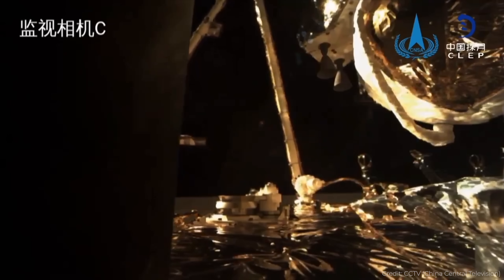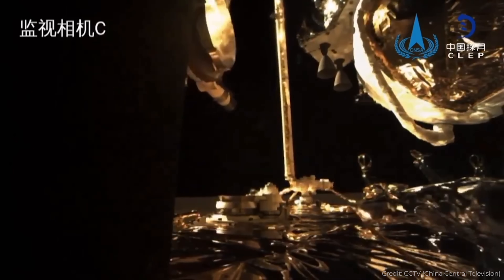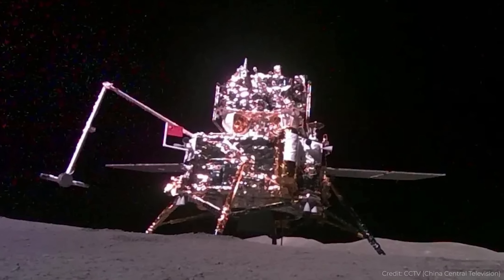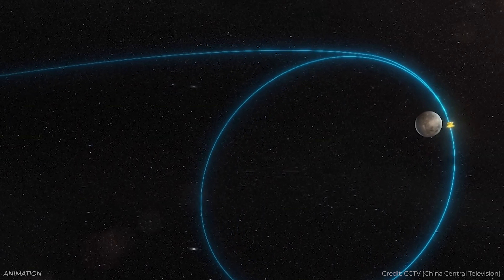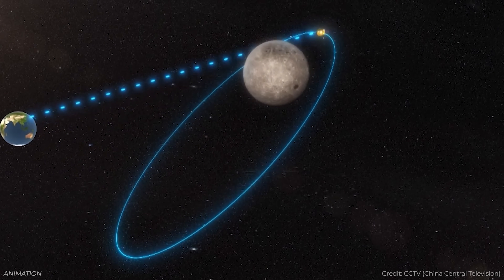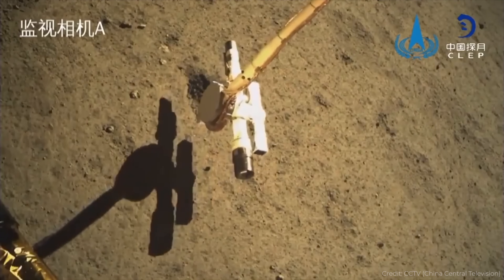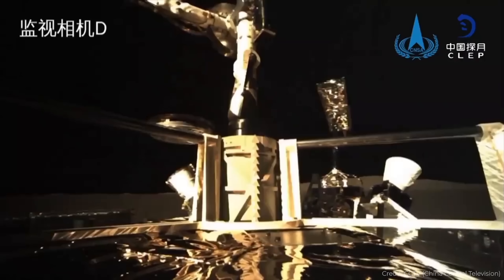While Chang'e 6 was on the surface of the Moon, it had a radon detector, a negative ion detector, and it deployed mini-rovers so it could take a selfie of itself. Because it was on the far side of the Moon, it had to relay all communications through a satellite in orbit around the Moon. It was able to drill down two meters underneath the regolith, collect samples, fly them back up to space, meet with the capsule module, and return these samples back to Earth.